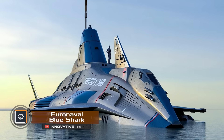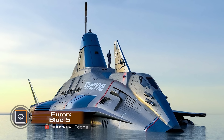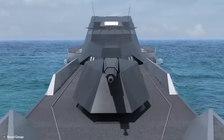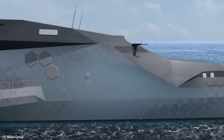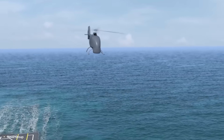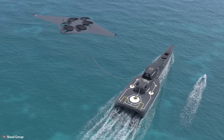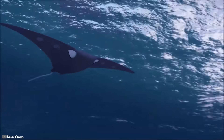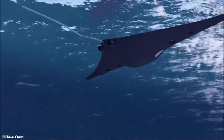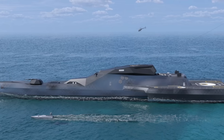Naval Group has introduced the concept of a future combat ship: the Blue Shark stealth frigate. The ship's main feature is the ideal balance between combat power and environmental friendliness. Its offensive and defensive weaponry will extensively use various types of combat robots — aerial, surface, and even underwater — while complying with all international environmental standards.